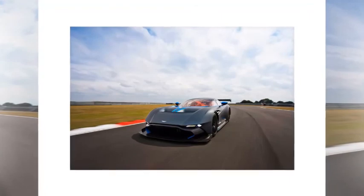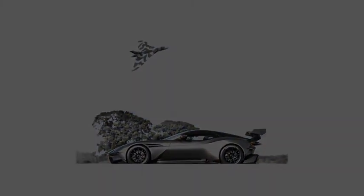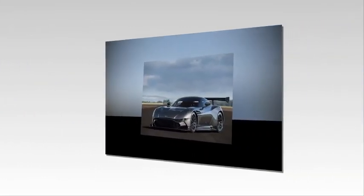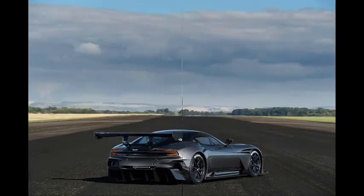Breaking further with track car tradition, the Vulcan's engine is front-mounted rather than mid-engined like its McLaren and Ferrari rivals. It sits inside a carbon-fiber tub crafted using the same mould as the One-77, sending power to the rear wheels via an Xtrac six-speed sequential gearbox. The Vulcan also gets a limited-slip differential, magnesium torque tube, carbon propeller shaft, and carbon-ceramic brakes — 380mm front, 360mm rear.